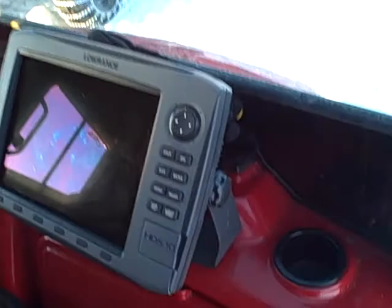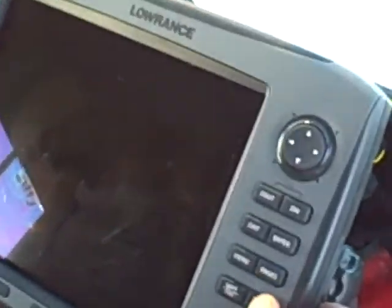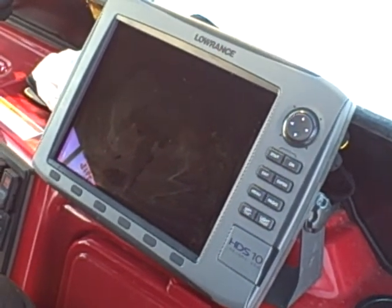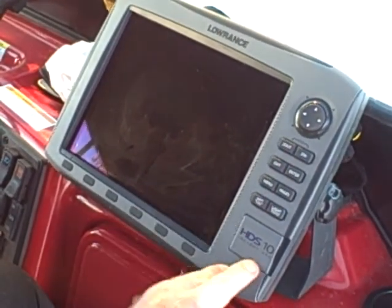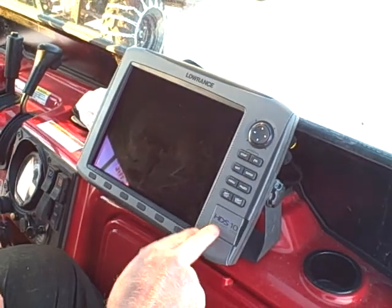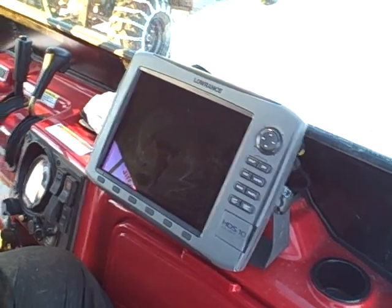One thing I have in my Ranger is a Lowrance HDS-10. What this Lowrance does is enable us to key in on structure out here when we're chasing walleyes. We like to look for shoals and different humps. It's a key tool — I can find any structure on the Bay of Green Bay with it. A great piece of equipment from Lowrance.